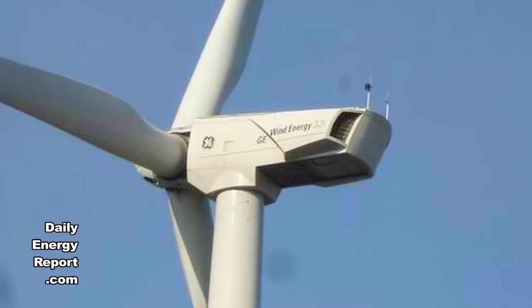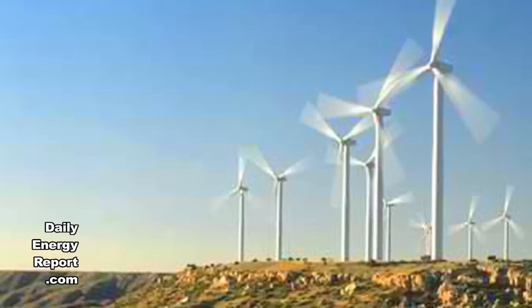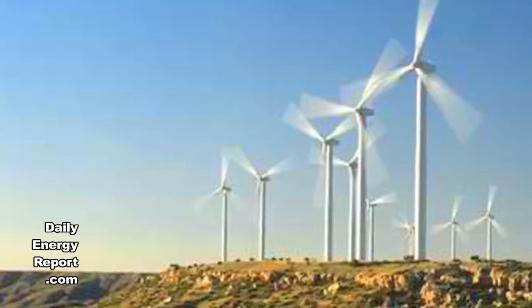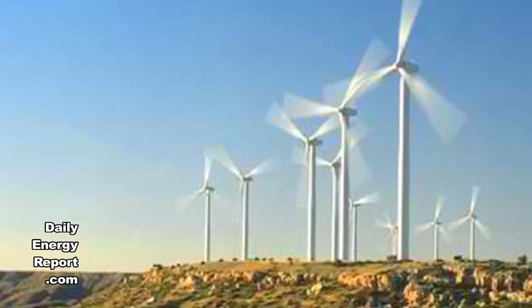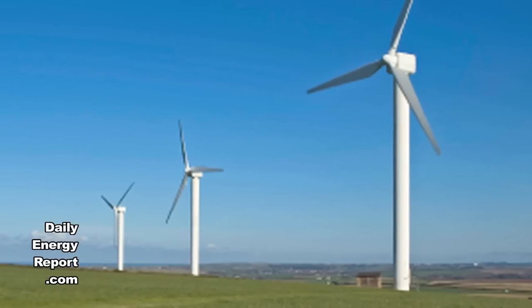GE's wind turbines will generate more than 560 megawatts of electrical power for the projects. BP Wind Energy placed two wind turbine orders with GE — the first for 88 units and the second for 262, for delivery in 2011 and 2012 respectively.